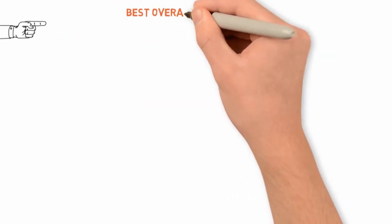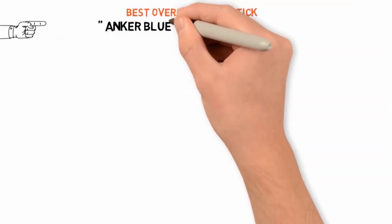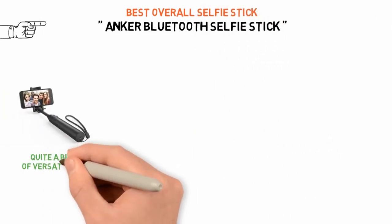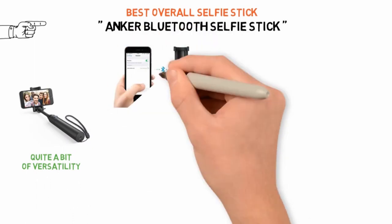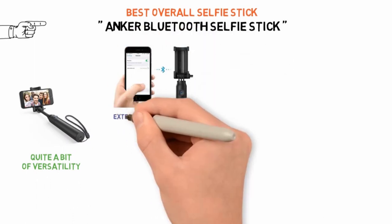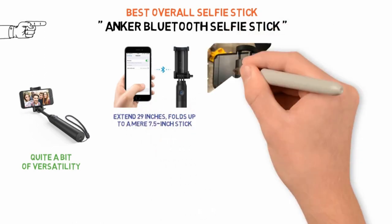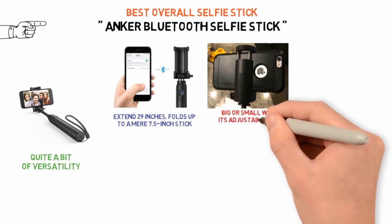Starting off with the best overall selfie stick, we have the Anker Bluetooth Selfie Stick. The popular Anker Bluetooth Selfie Stick offers quite a bit of versatility, both in terms of its length and in which smartphones it'll support. It can extend 29 inches, folds up to a mere 7.5-inch stick for easy storage, and should be able to hold most smartphones big or small with its adjustable grip.